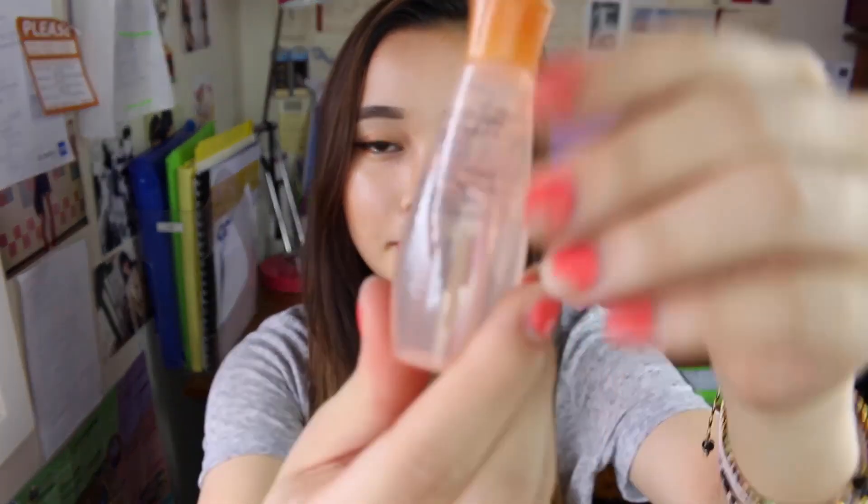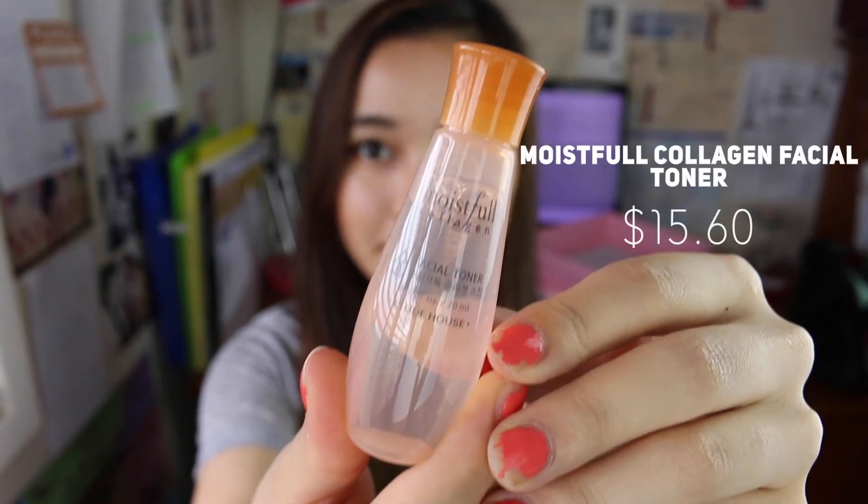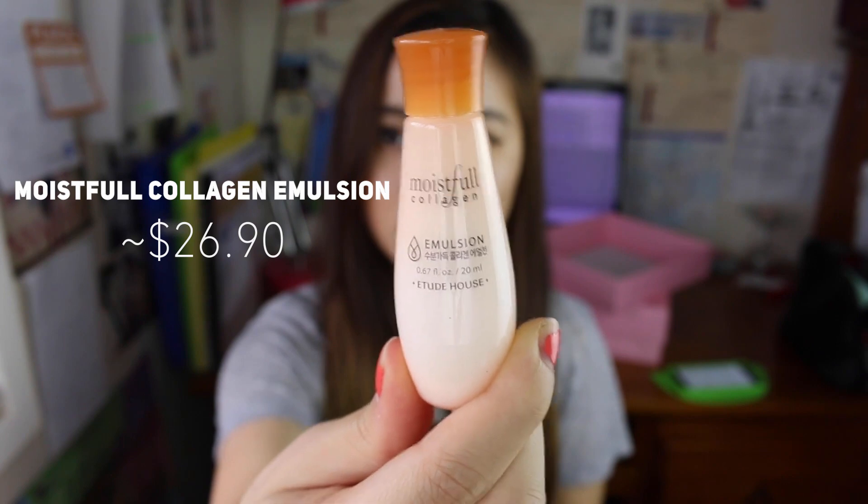Aren't they cute? The first one is a facial toner. I use the facial toner after I've cleansed and moisturized — it ensures a balance of pH levels and also softens the skin. The second item, similar looking, is an emulsion — a moisturizing emulsion that applies lightly and provides a moisturized finish.